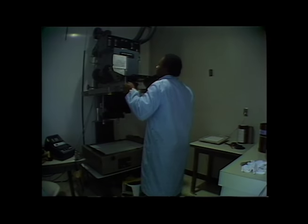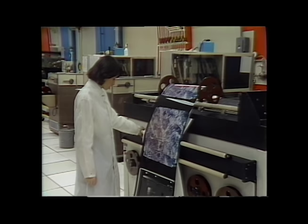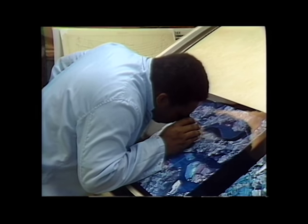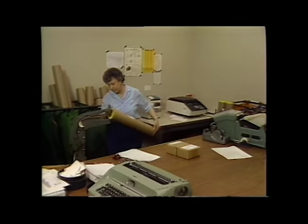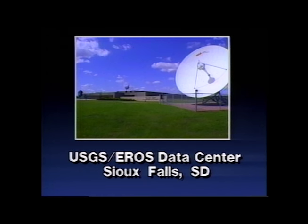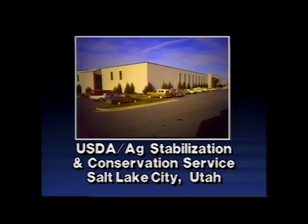With NHAP products you can count on timely delivery, so your data isn't outdated before you receive it. Most NHAP products are shipped within three weeks of receiving an order, thanks to a full-time production system, and orders remain on track from the time they are received until the time they are shipped. NHAP products can be ordered from either of two national distribution centers: the EROS Data Center in Sioux Falls, South Dakota, or the Aerial Photography Field Office in Salt Lake City, Utah.